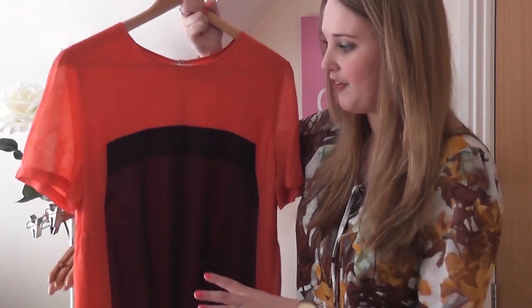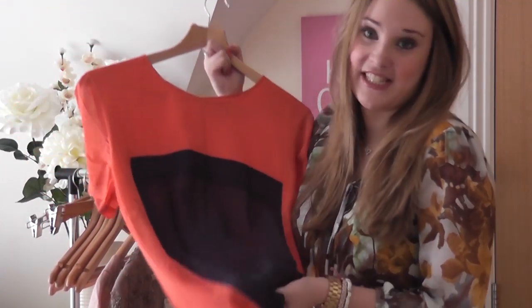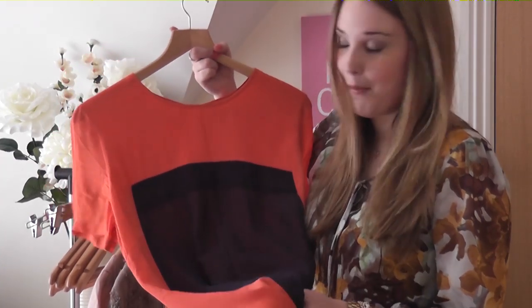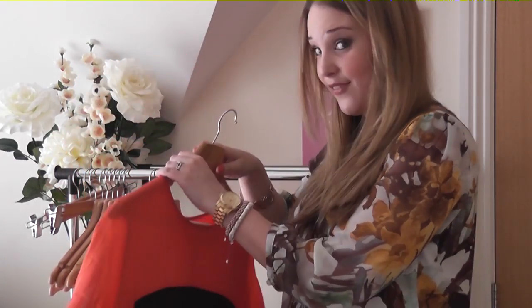So I've bought this. I've worn it a couple of times and it's just comfortable and flattering, and I'm delighted that I managed to find it in the sale. So that is the first item.